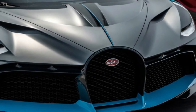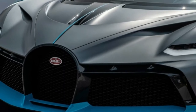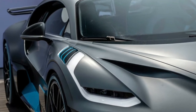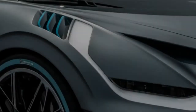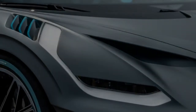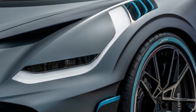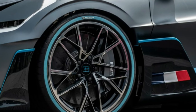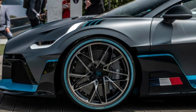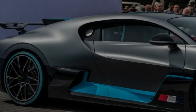The Bugatti Divo is quite obviously based on the Chiron. Though it shares that car's 8.0-liter W16 engine, it is 77 pounds lighter and capable of producing 198 extra pounds of downforce. While the Chiron is all about top speed, the Divo is more about taking corners. Its lateral G is said to be 1.6g, which is a staggering number, and its maximum speed is limited to only 236 miles per hour.